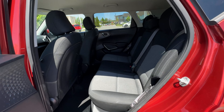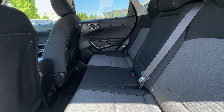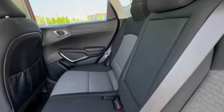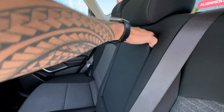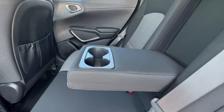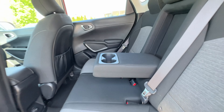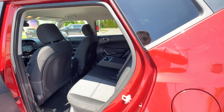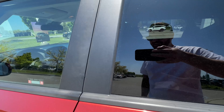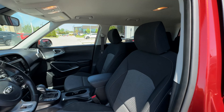The rear seats look like they've never been sat in — nice and tidy back here with no rips, tears, stains, or burns. There's an armrest that folds down with cup holders. We also have a USB port in the back so passengers stay charged up, which makes road trips a little bit easier.